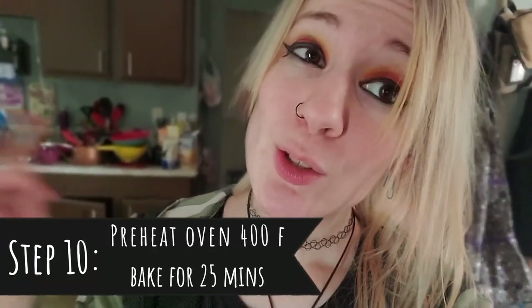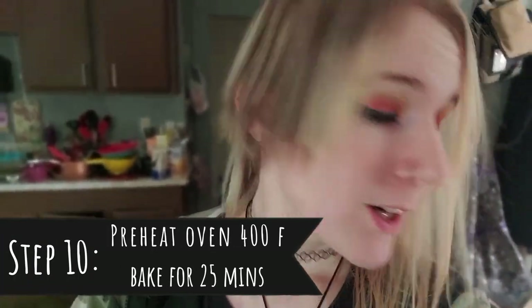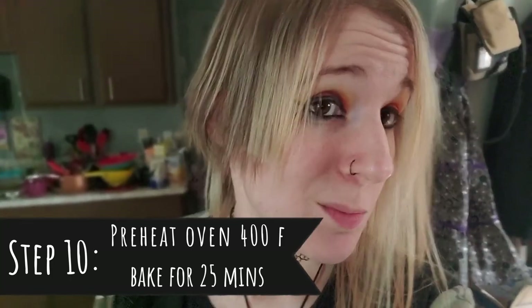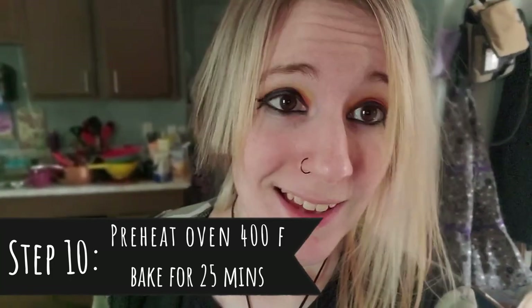Preheat the oven to 400 degrees, and when it's finally at 400 degrees, put it in the oven for about 25 minutes or until it's bubbling. I'll see you in about 25 minutes.